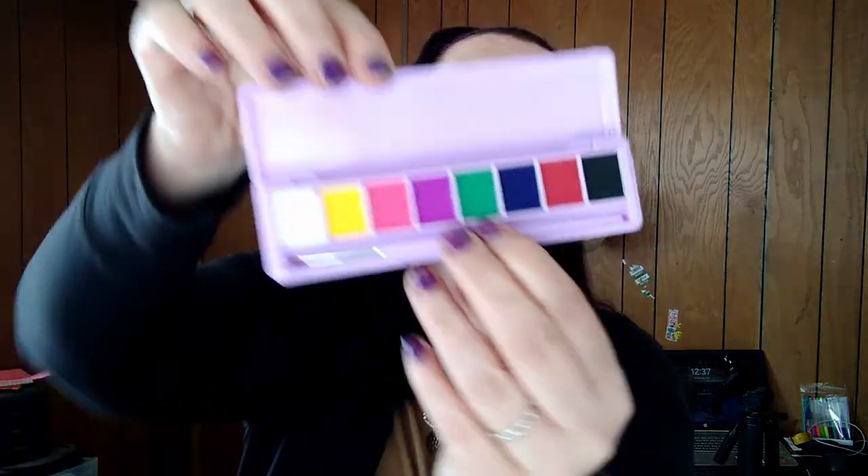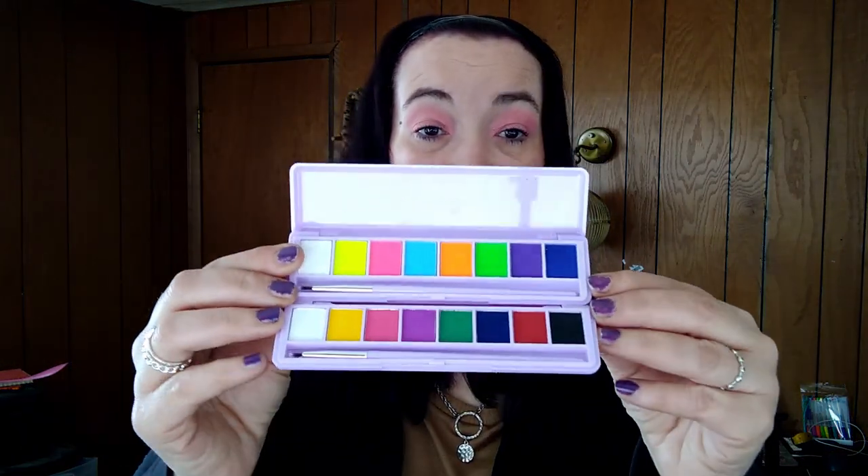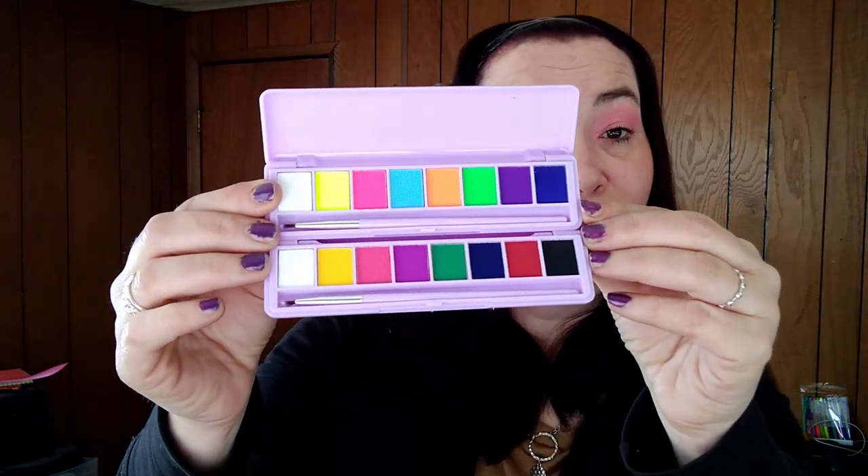For three dollars and forty-one cents again, I got the other water activated eyeliner — the second set. These are those colors. I should be pretty well set as long as they work good. I really hope they work — I'll find out and let y'all know.